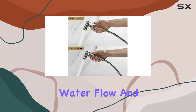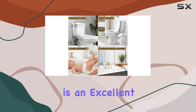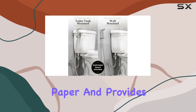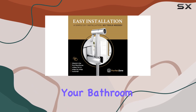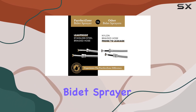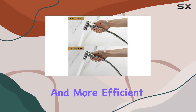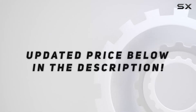With its multi-purpose nature, adjustable water flow, and easy installation, the PerfectSone Bidet Sprayer is an excellent investment. It promotes better hygiene, saves money on toilet paper, and provides a versatile cleaning solution for various needs. Upgrade your bathroom experience with this top-rated bidet sprayer and enjoy the benefits of a cleaner, fresher, and more efficient cleansing routine. Check out the video description for updated pricing.